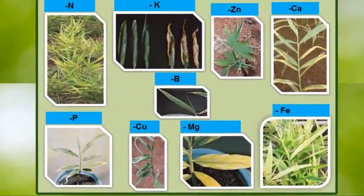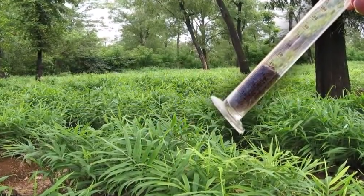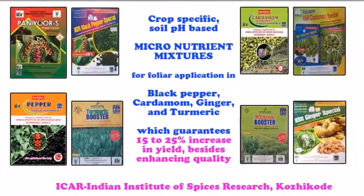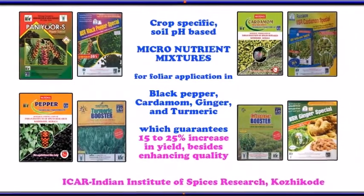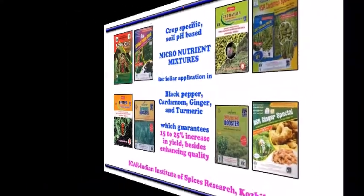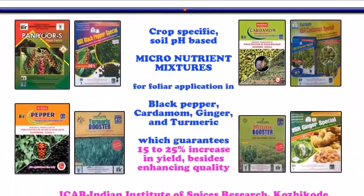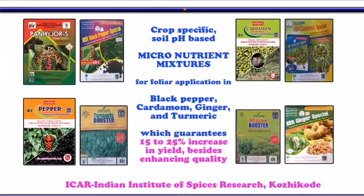Efforts to correct this imbalance have to be made through promotion of site-specific nutrient management, taking into consideration the initial soil fertility status. To find a solution to this serious problem, ICAR Spices Research Institute, Kozhikode, Kerala has developed crop-specific, soil pH-based micronutrient mixtures for foliar application in black pepper, cardamom, ginger, and turmeric crops, which guarantees 15 to 25 percent increase in yield.